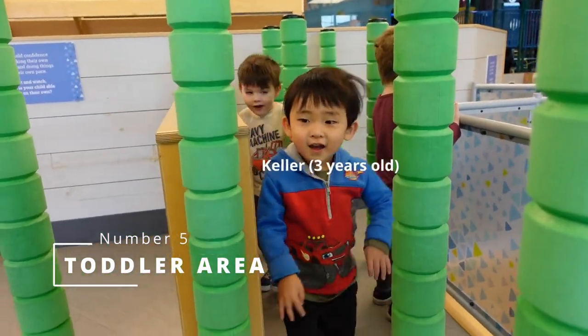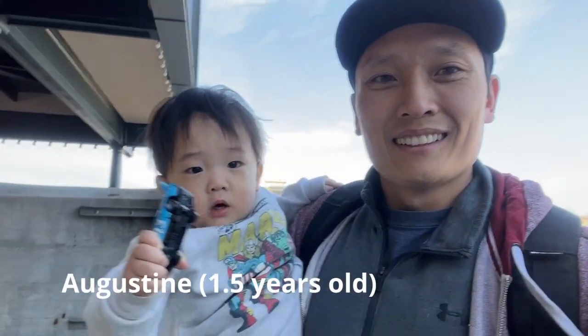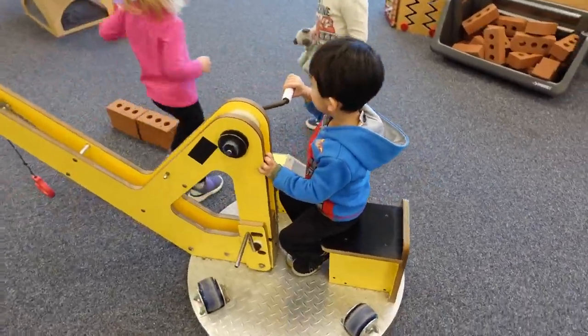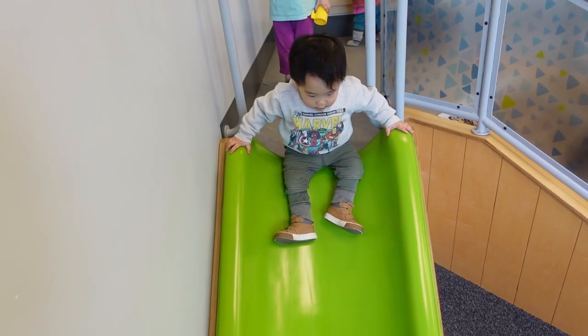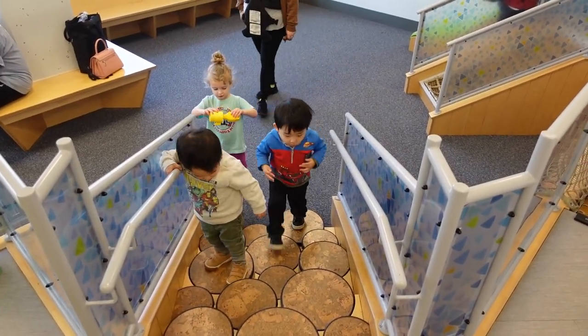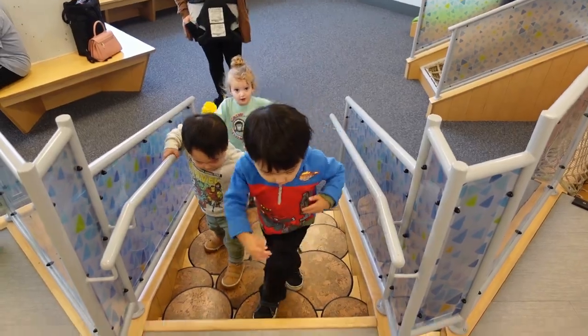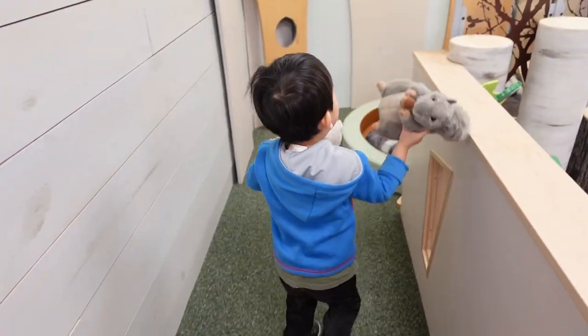Number five has to be the toddler area. Right now, as of filming this video, I have a three and a one-year-old and we love the toddler area. It's located on the lowest level of Science City. I enjoy it because both of my children can find things to do here and it's easy to keep them both in there. They have a limited amount of space where they can play to their heart's content and they can't get into other areas. Unfortunately, my oldest son is getting to the age that he's going to be too old for this place.